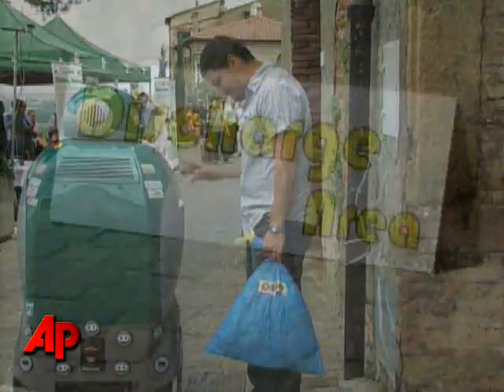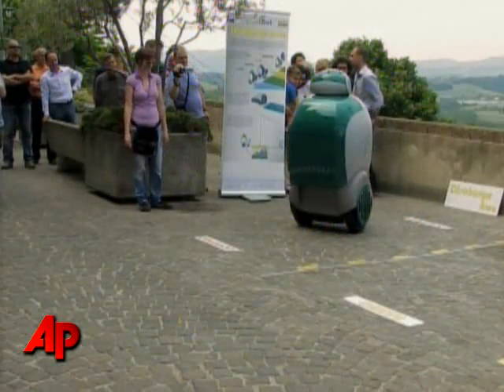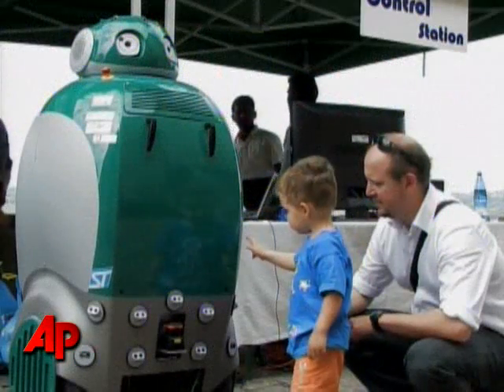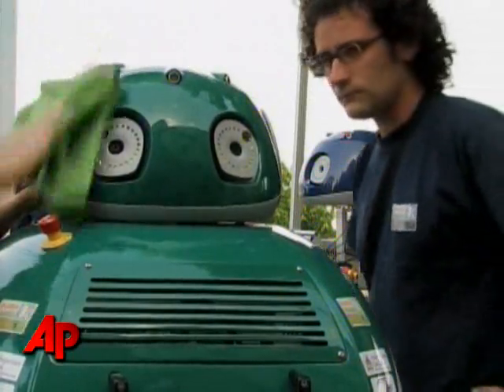Dust Cart even has a nose for noxious nuisances. The robot is equipped with sensors to monitor air pollutants such as nitrogen and sulfur oxides, ozone, benzene, carbon monoxide, and carbon dioxide. You can find out more about Dust Cart at dustzone.com. Diane Keppley, the Associated Press.